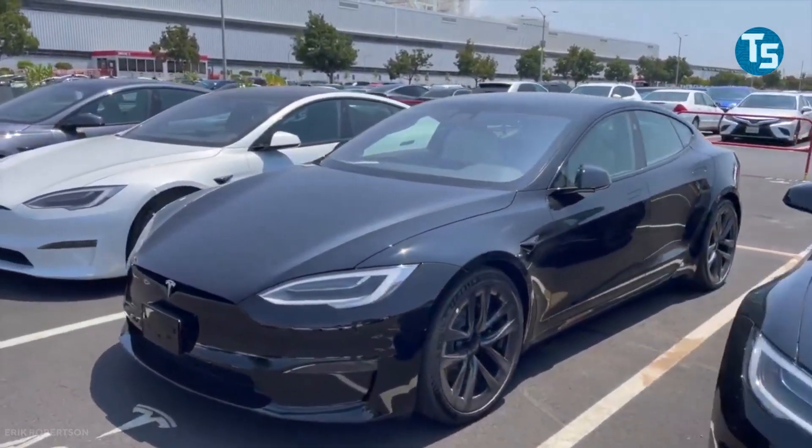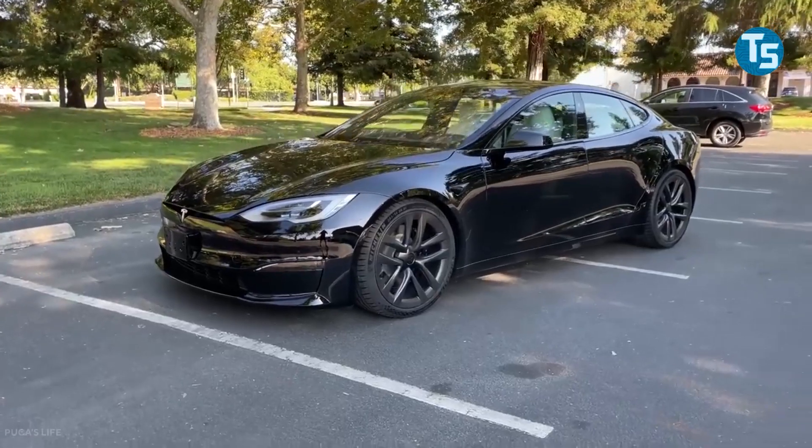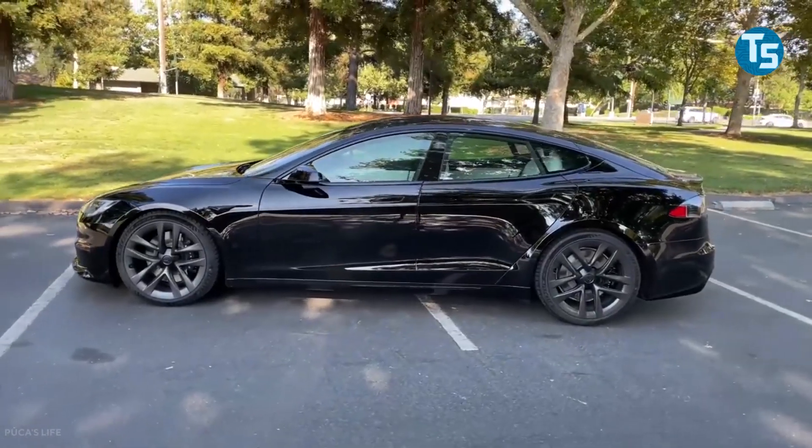Hello guys and welcome back to our channel. Today we're going to be talking about the all-new Tesla Plaid — what it is, what it's priced at, and when you can buy it. No worries, as we're here to answer all your Tesla Plaid questions. Let's get ready for Plaid's Ride.